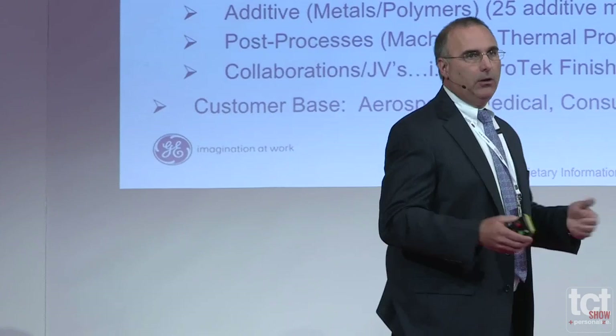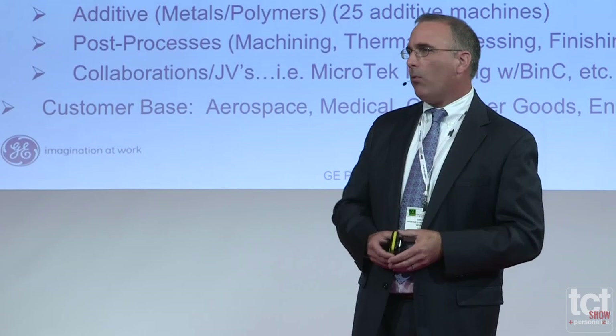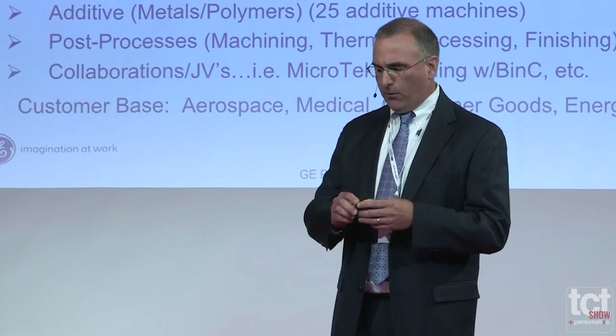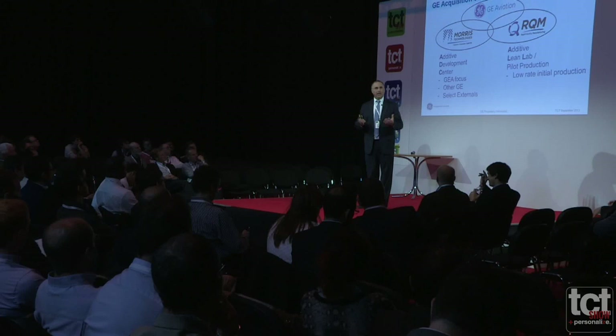Right up to the acquisition, we had about 135 employees. Our services included predominantly engineering design, additive metals, some additive plastics, and post CNC machining. By the time we were acquired in November of last year, additive metals was our predominant focus in aerospace, medical, and other industries. We used to be Morris Technologies and Rapid Quality Manufacturing — now we're GE Aviation.